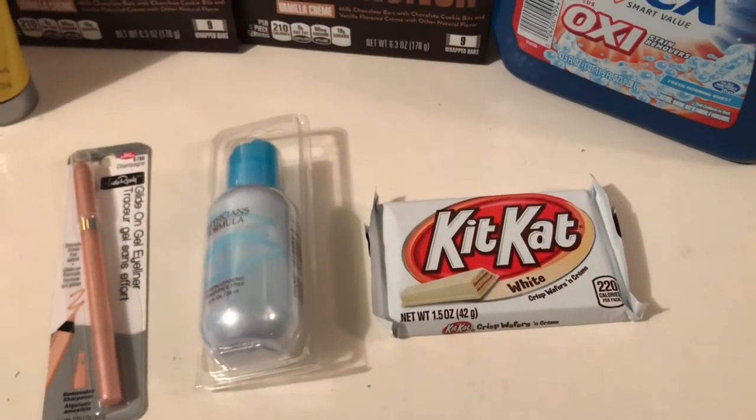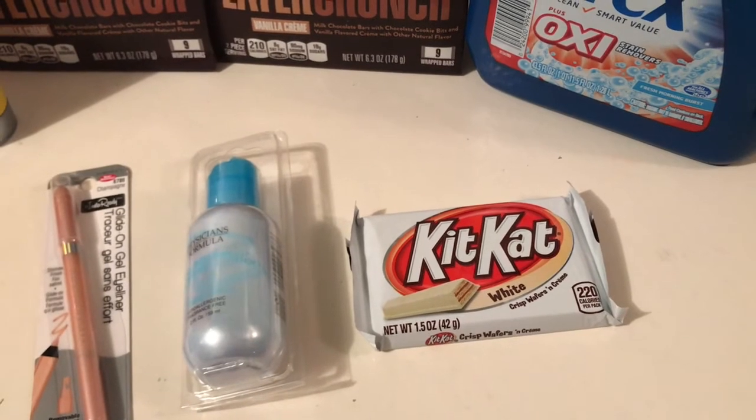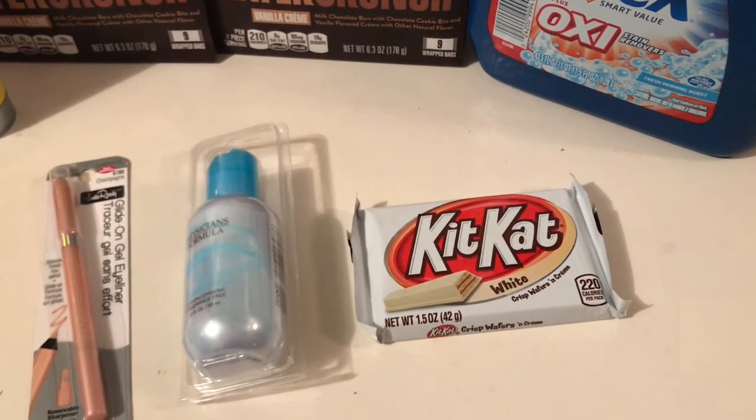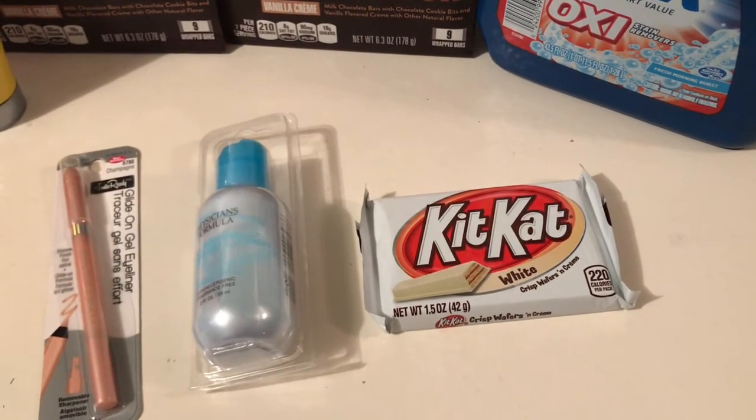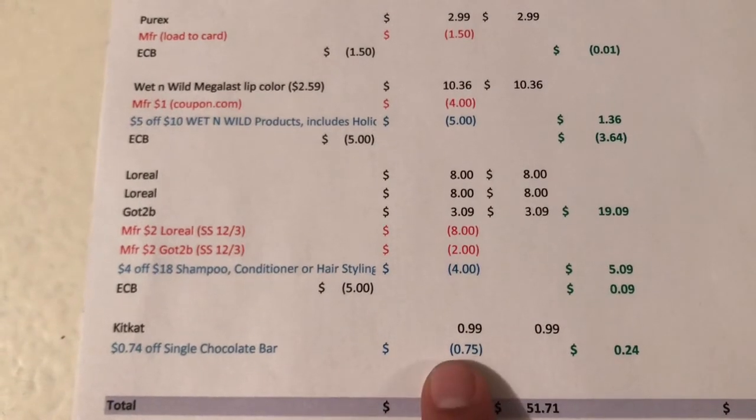The last deal is the Kit Kat — Kit Kat or Hershey single candy bars are on promotion for 99 cents, and everybody's getting a 74-cent-off CRT. Mine is meant to be 74 cents, so it would actually be 25 cents for that one.